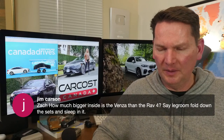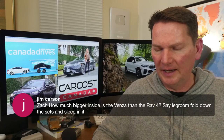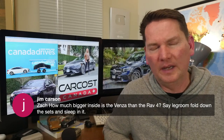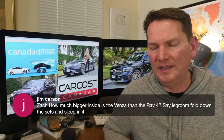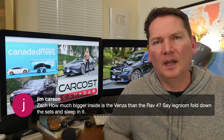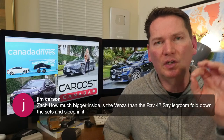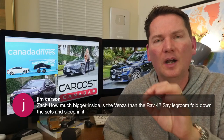On how much bigger the Venza is versus the RAV4 for legroom and sleeping in it: I think you could fold down the seats and sleep in it. We did a comparison of the RAV4 and Venza on the channel — type in 'Motor Mouth Venza' in the search bar and all the videos are there.